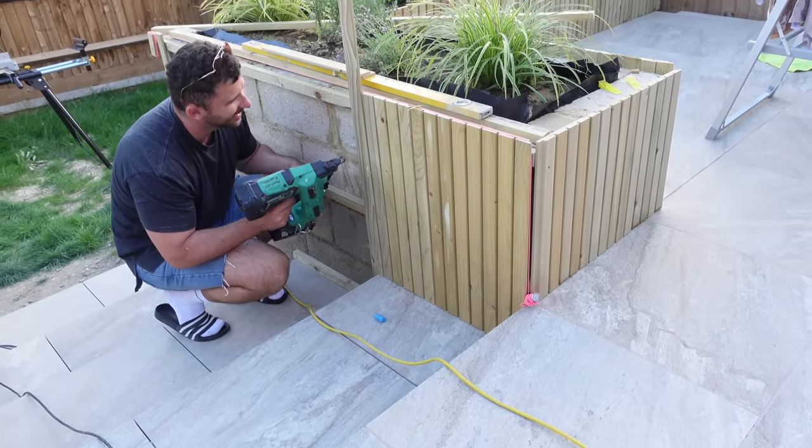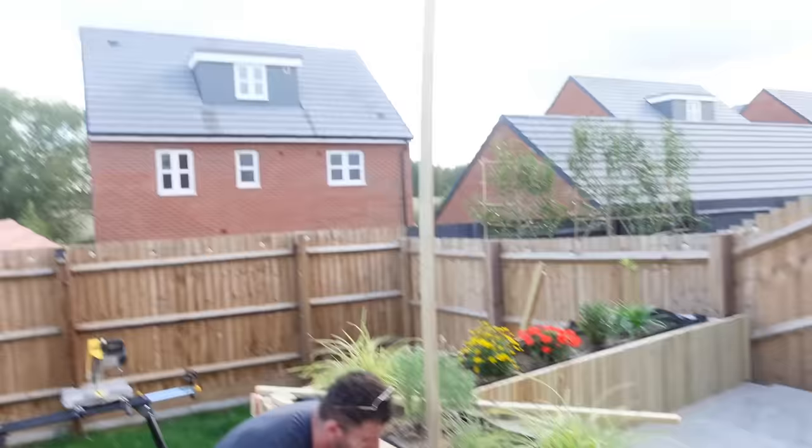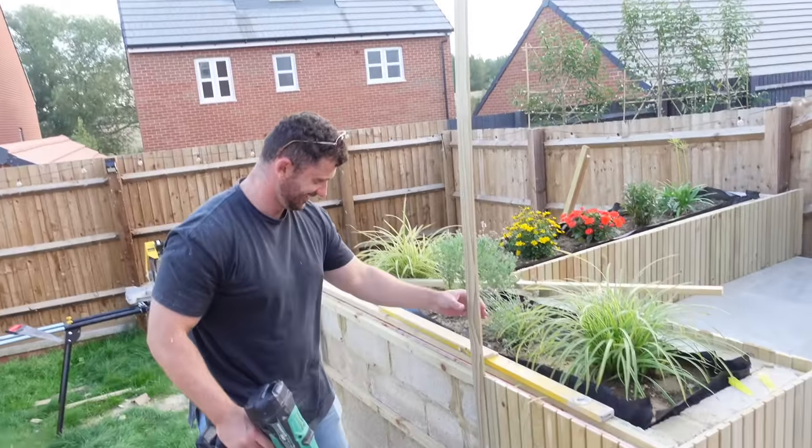We couldn't believe it when you were so close to being done and then had to go back again. So happy that we did that instead of rendering. I feel like it's like the main feature of the garden now. It's also quite unusual — I don't reckon that many people have panelled planters. Usually you'd have sleeper planters or timber ones, whereas ours look like they're made of timber but they're actually made out of blocks.